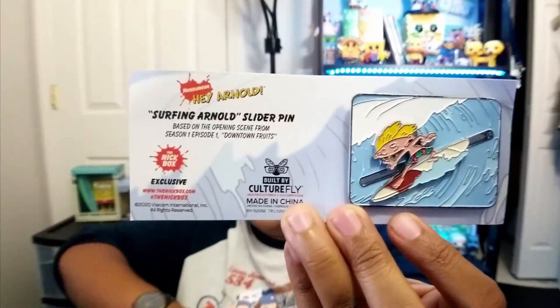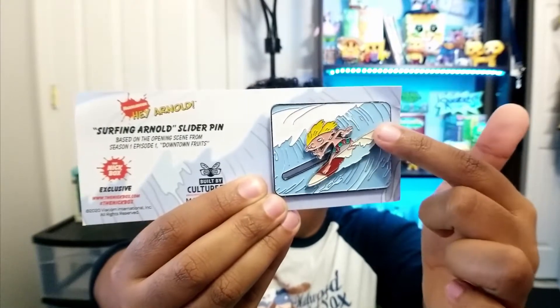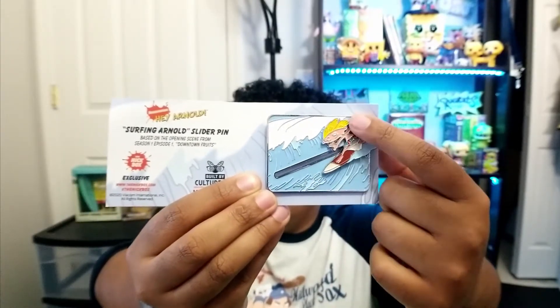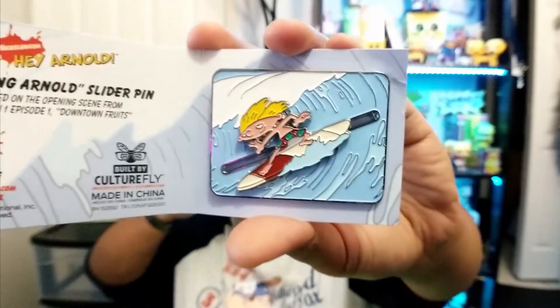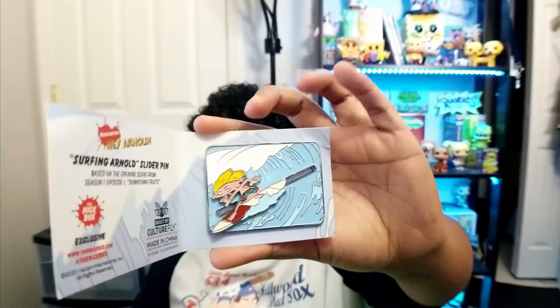The next thing we got is a Surfing Arnold Slider Pin — an enamel pin. It actually slides and moves like he's surfing, but that's not a feature I really care about. It honestly doesn't make the pin more cool, maybe a little more annoying. The pin itself is pretty nice though. It's pretty heavy and has a double back, which is usually how you know it's a larger pin.